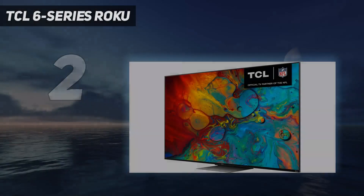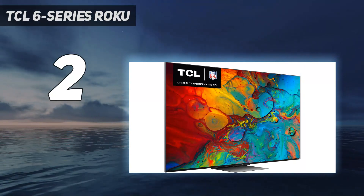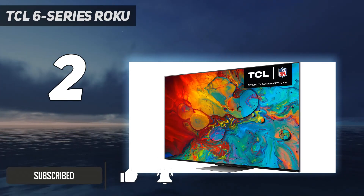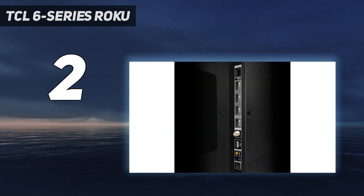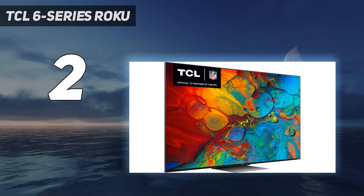Number two on my list: TCL 6 Series Roku. TCL has long been acclaimed for bringing a lot of performance to TVs that don't cost a lot of money. That trend continues with its latest 6 Series Roku TV, the 65R655, which amps up key aspects of its performance — particularly brightness and gaming potential — while keeping the price at $999.99. Throw in the super easy-to-use Roku TV interface and you have a set that more than delivers on its picture promise without busting your budget.